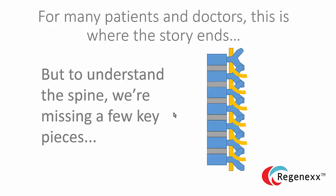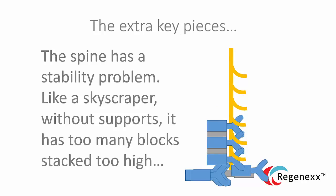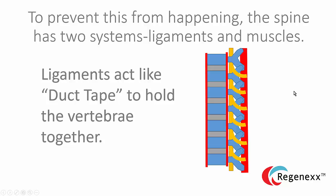Regrettably, for many patients and doctors, this is kind of where the story ends. But that's not good for patients because there's more to the story — we're missing a few key pieces of the spine that are critical. It's important to understand that once you stack all these blocks one on top of the other, just like a kid who stacks too many blocks too high, the whole thing becomes very unstable. Some of these key pieces are all about stability. One of the ways that happens is through ligaments — pieces of duct tape that are critically important but frequently ignored by physicians. They're critically important because they help hold the spine together, and there are tons of these ligaments in the spine.